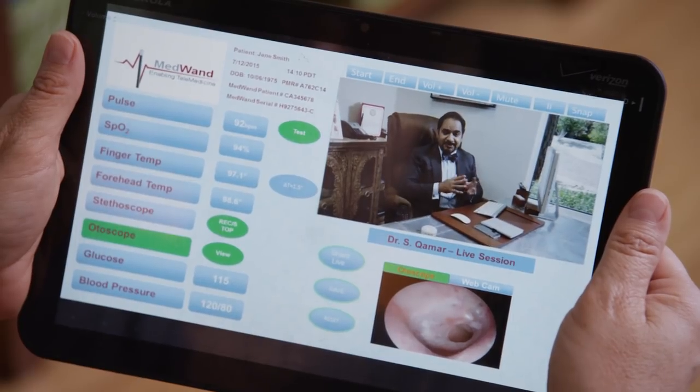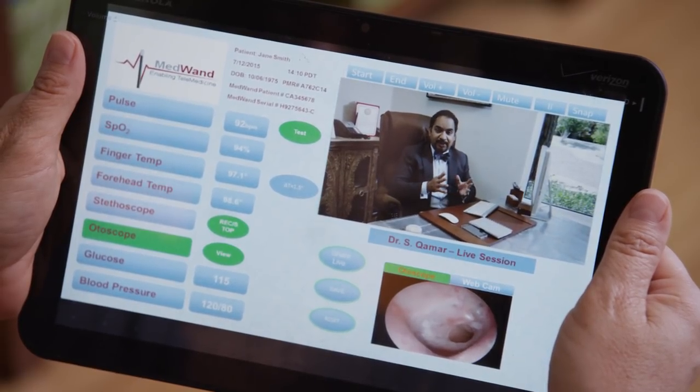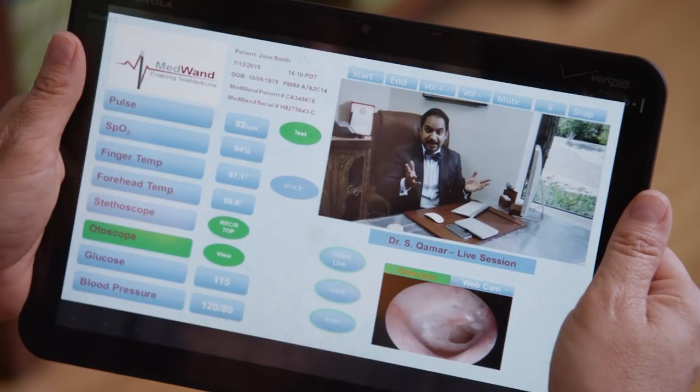Recently, telemedicine has become a big part of primary care as it enables us to consult with patients wherever they may be. Unfortunately, all of the important data we collect at the clinic is missing when we attempt to diagnose a patient via telemedicine. This is why we partnered with some of the world's best designers and engineers to create the MedWand system.